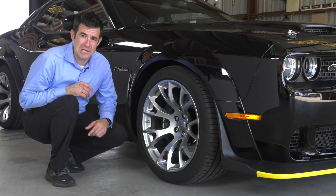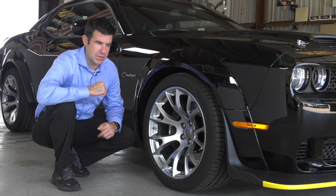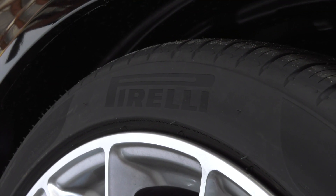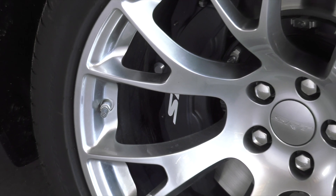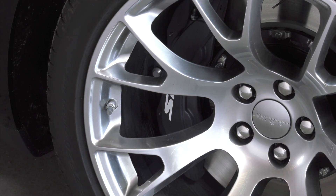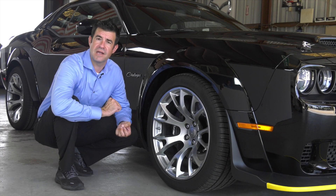One of the great features of this racing machine are the 20x11 satin carbon warp speed wheels, wrapped with Pirelli Z-rated racing tires. The braking system is an SRT Brembo braking system with black painted six-piston calipers and two-piece slotted rotors — this thing stops on a dime.